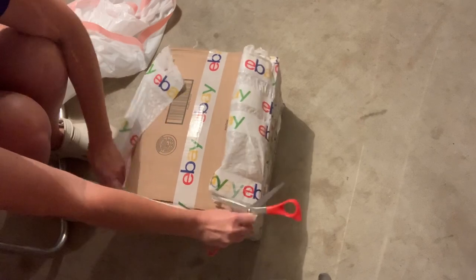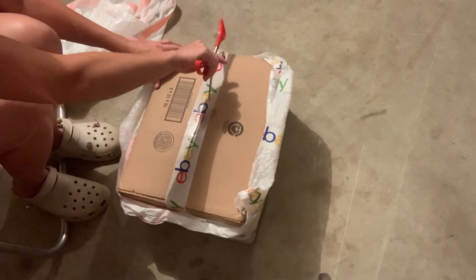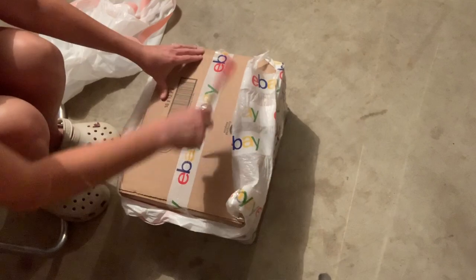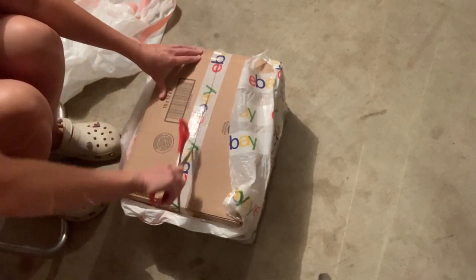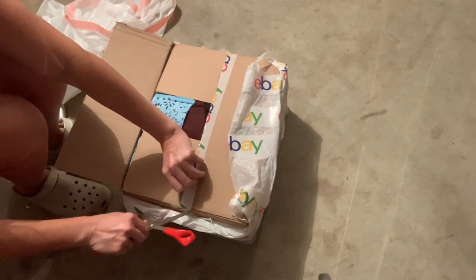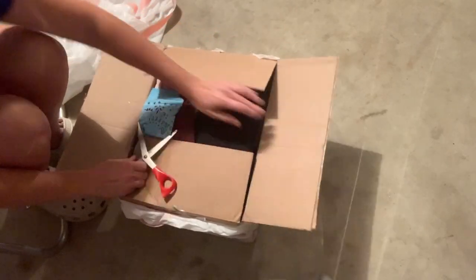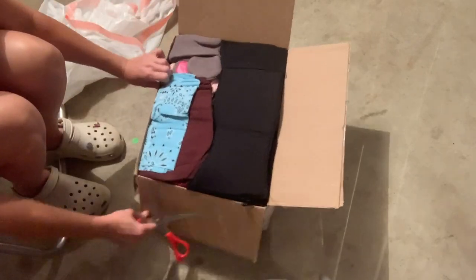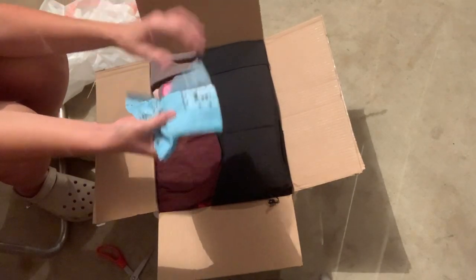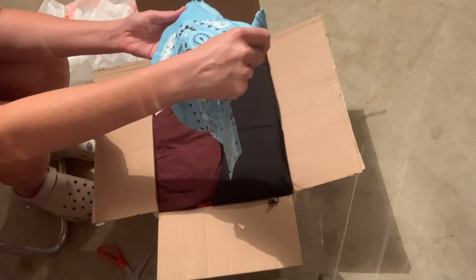We're going to get this opened up and I'm going to show you here what I got. Maybe if I can get the box open — that eBay tape is pretty good. Let's take a look. We'll start with box one, and we have a bandana and it says CMF — Children's Medical Fund.